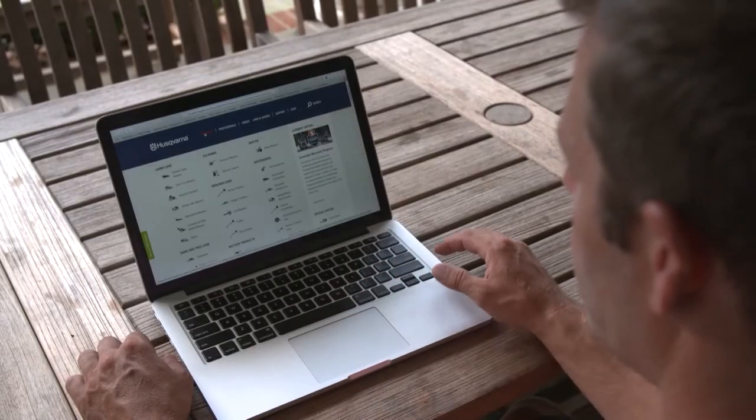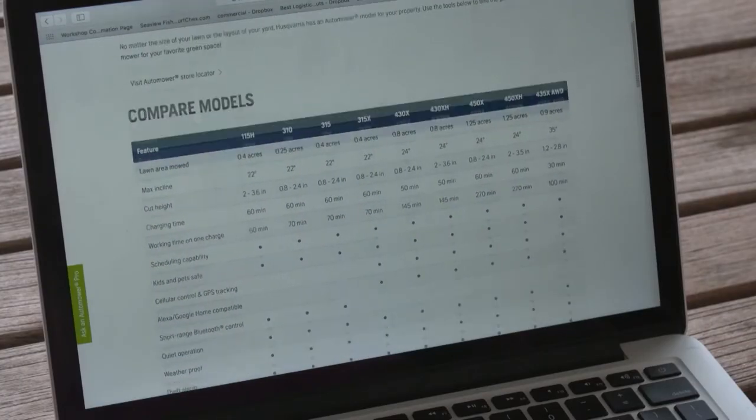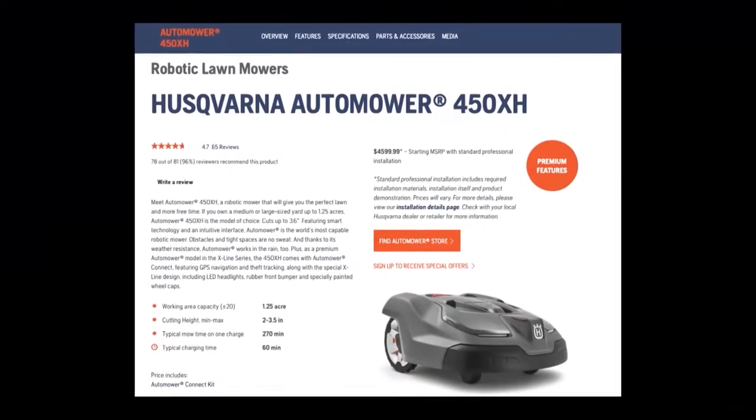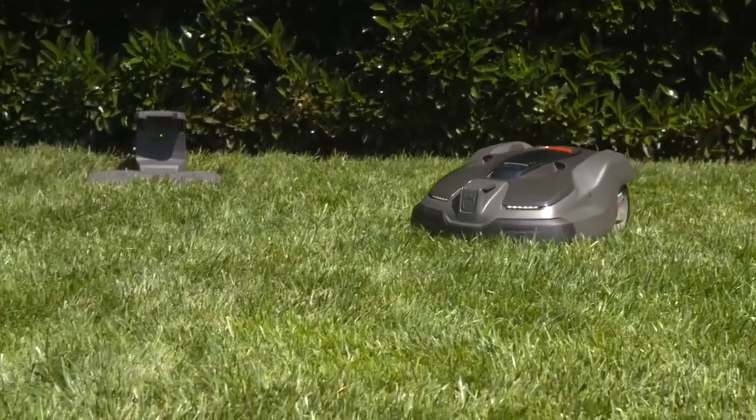After doing some research, Brian found the Husqvarna Auto Mower. He looked into the various models and their features and landed on the Auto Mower 450XH for his property. I saw a huge variety of lawn equipment on Husqvarna's website, and one of them caught my eye — there was a way to automate my lawn work. I was like, I gotta know more.